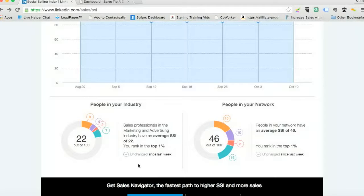The interesting thing I find here is looking at people in your industry. I'm looking at sales professionals in the marketing and advertising industry — they have an average Social Selling Index of 22. At 88, I'm about four times greater than my competitors.